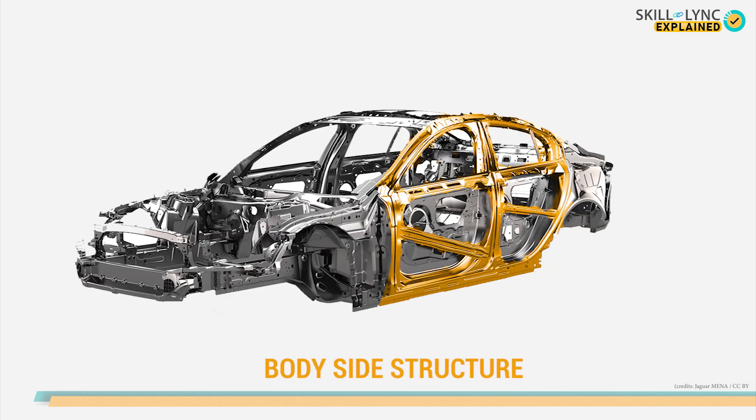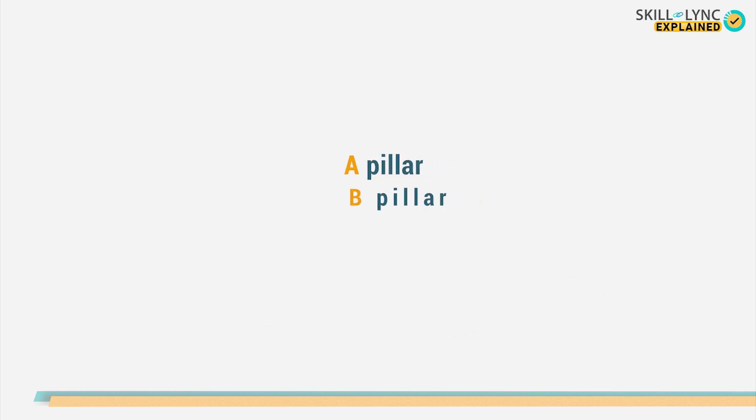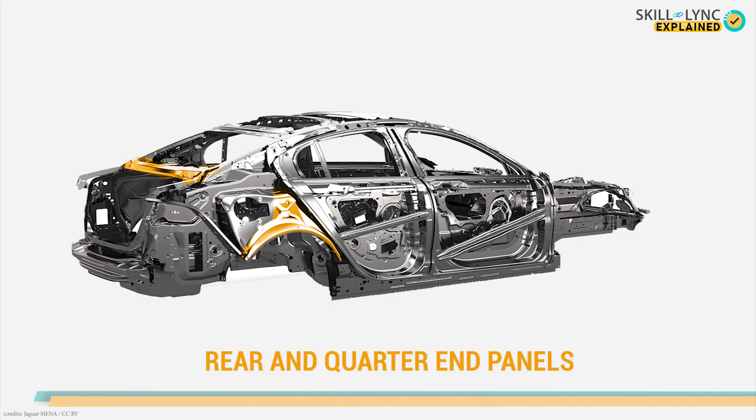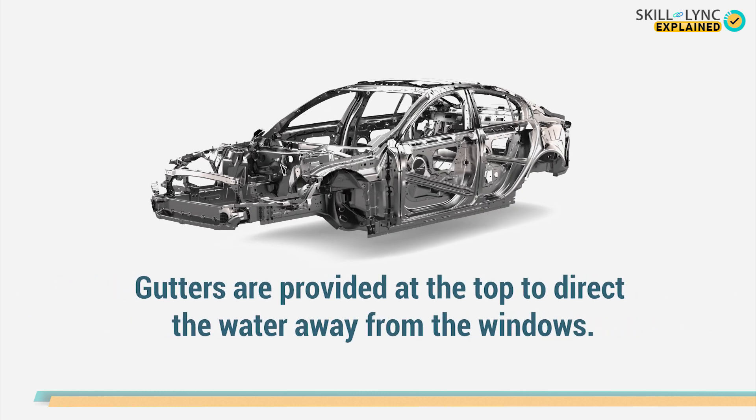Just like the front end, there is also the body side structure. This is the support for the roof, provided by various pillars located at the front, middle, and rear part. These pillars are named A, B, and C pillars respectively from the front to the rear. Along with the pillars, there are ring and quarter panels that connect the front and rear parts. The body side structure also has gutters at the top that direct falling water away from the window.